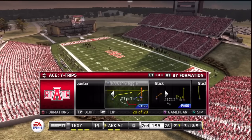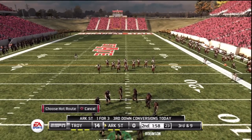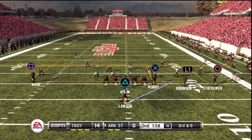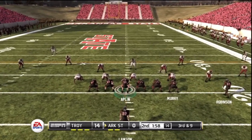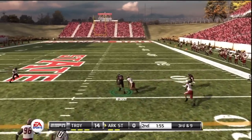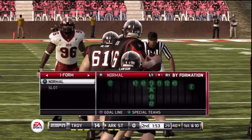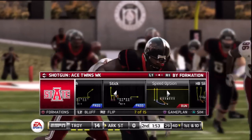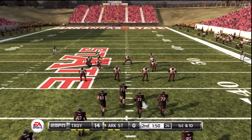Third down. Here's third and nine, ball on their own 21. The tight end has a first down. This receiver showed soft hands and hung on for the first down. If I'm not mistaken, the defense sent their corner on a blitz. If he doesn't get to the quarterback, the numbers are in favor of the offense, just like we saw.